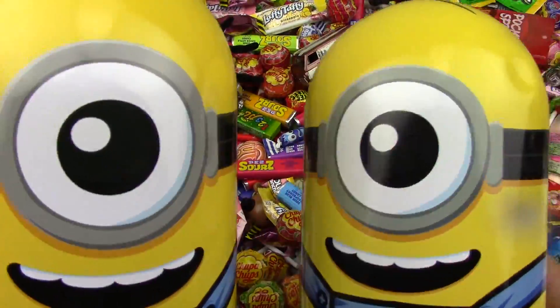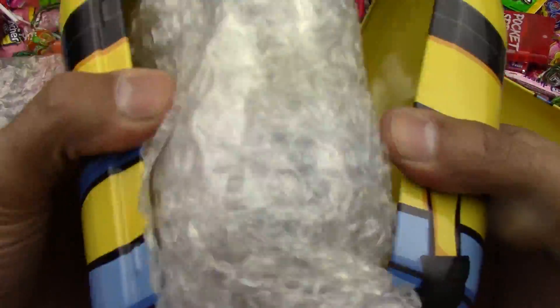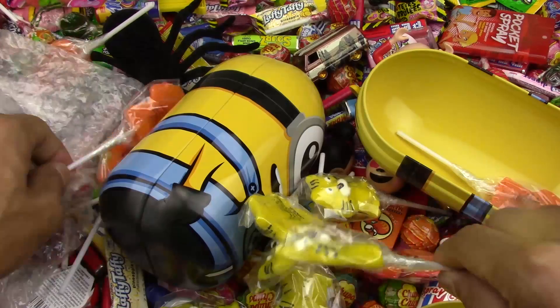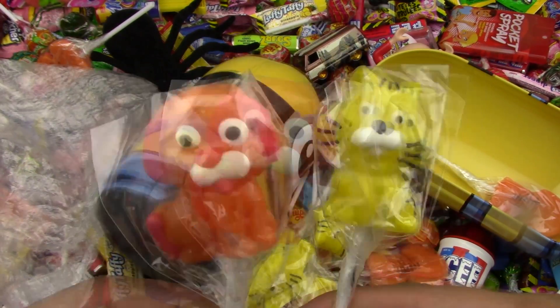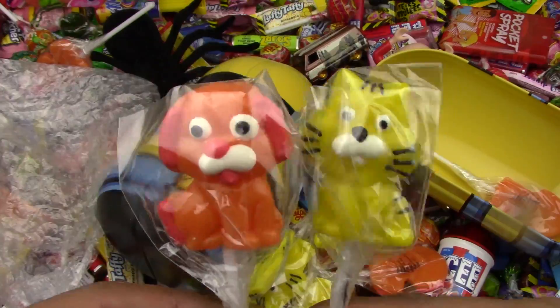It's Candyland. Let's open up the first Minions. We got some yummy lollipops today. The cat and the dogs. Let's check out what's in the next one.